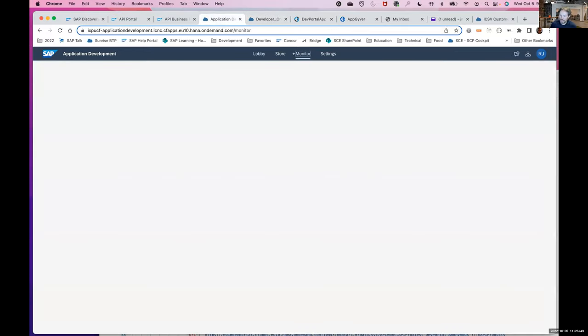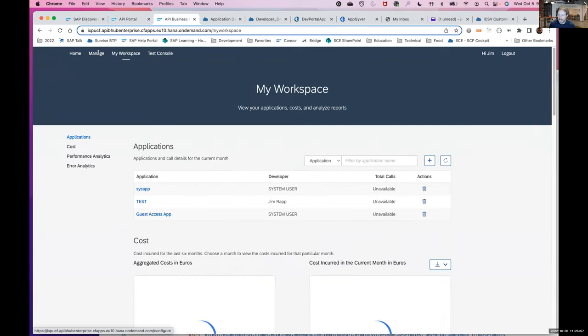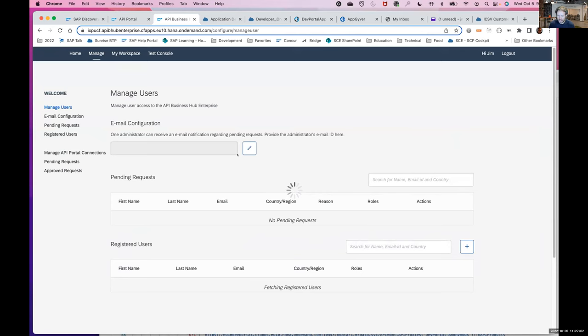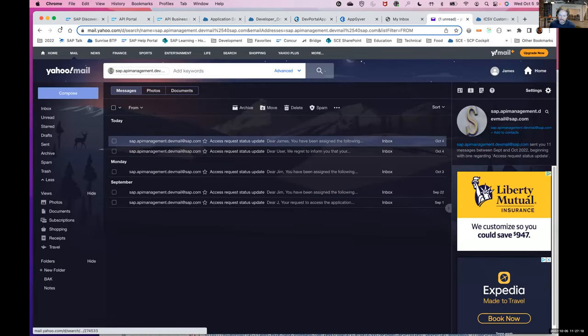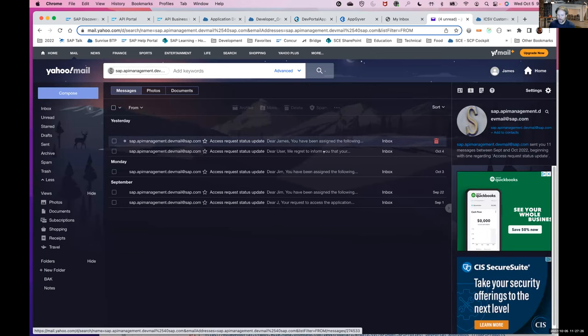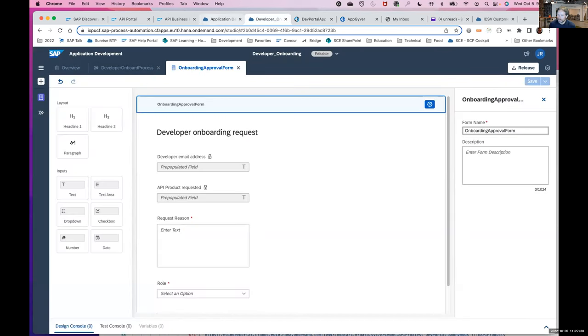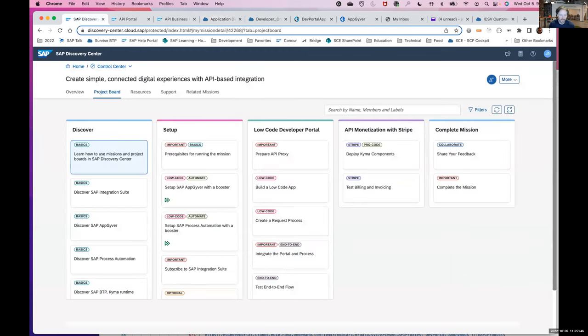I really wanted to show the monitor. Let me refresh one more time and go over to Business Hub Enterprise to look at my users. If the process worked as expected, I should have a new registered user - you can see my Yahoo email. I may have forgotten to delete the user from last night, which is probably why the live demo had an issue. This is a good opportunity to complete the low-code part of the demo and hand over to Martin.